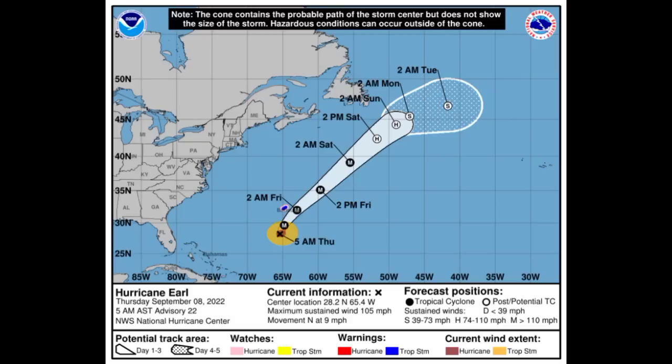Much more intensification is expected — in fact, Earl is expected to become a category four hurricane, which will make it the strongest of the season thus far. By tomorrow it is going to be at its closest approach to Bermuda and is likely to bring tropical storm or hurricane-like conditions there. If you're in Bermuda, ensure that you are prepared for this and do not take any unnecessary risks.